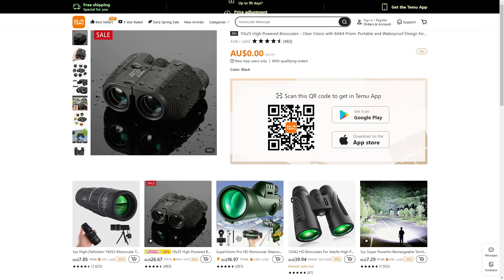Hopefully you found this Temu free gift video useful. Make sure to check it out while it lasts so you can get a free item. Thanks a lot for watching and I hope to see you next time.